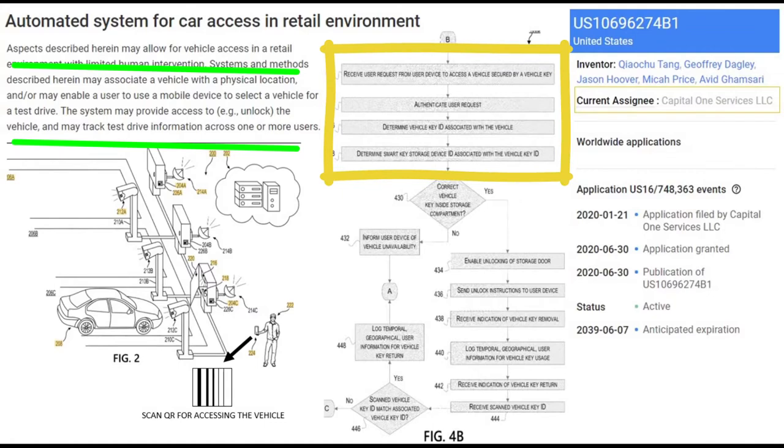Also, matching of the key kept in smart key storage and the vehicle ID takes place. This makes sure that the key and the scanned vehicle match. This is the core summary of the invention.